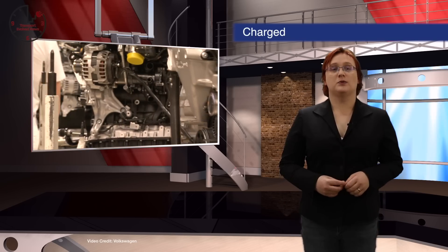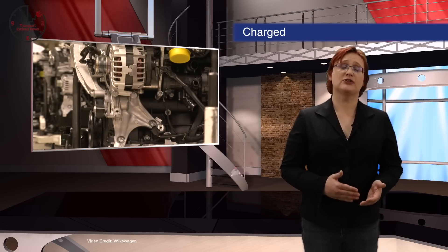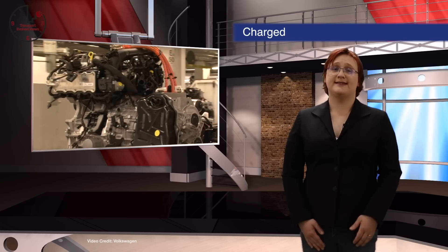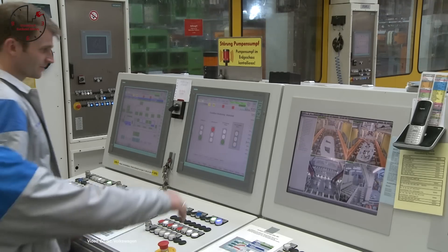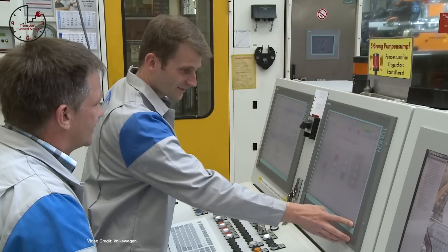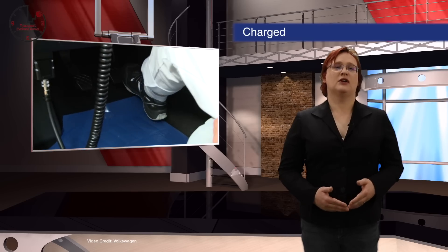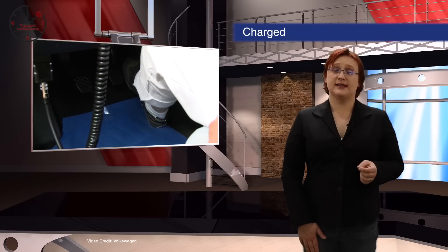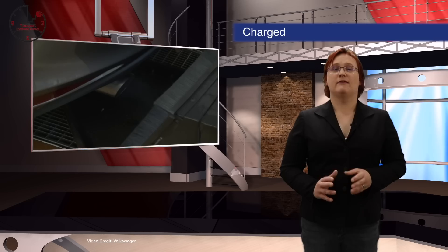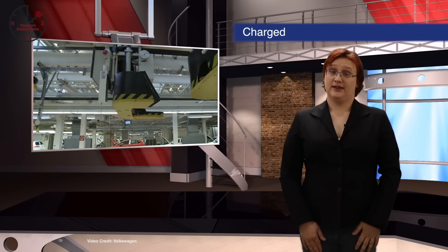Nearly three years after it was discovered that Volkswagen and its associated companies were building diesel-engined vehicles designed to circumvent emissions control regulations around the world, another executive has been arrested and charged. On Friday morning it was announced that Jörg Koerner, head of Porsche's powertrain development, has been arrested without bail due to him being a flight risk. Koerner is also considered a confidant of former Volkswagen CEO Matthias Müller, who stepped down last week as CEO of Volkswagen and was also Porsche's CEO at the time of the Dieselgate scandal. The plot thickens.